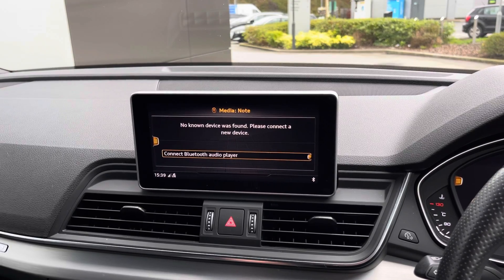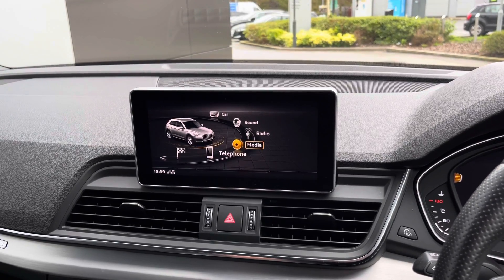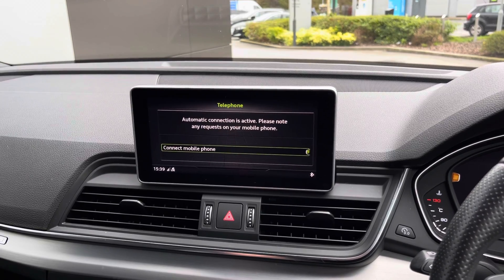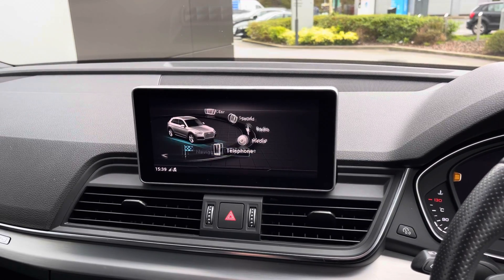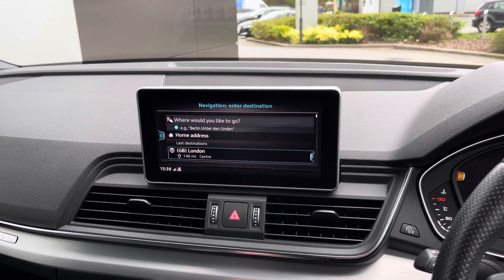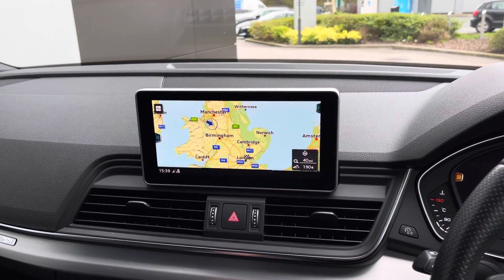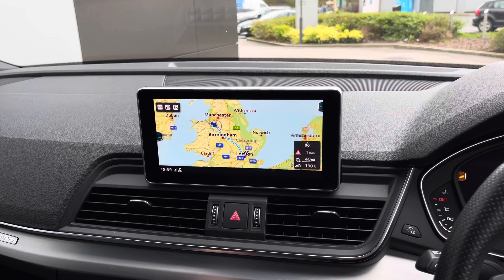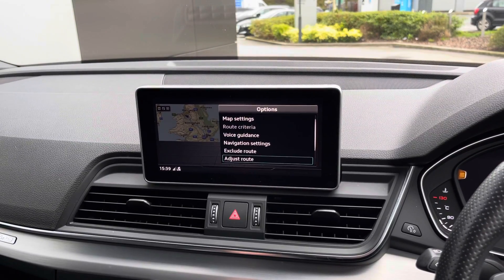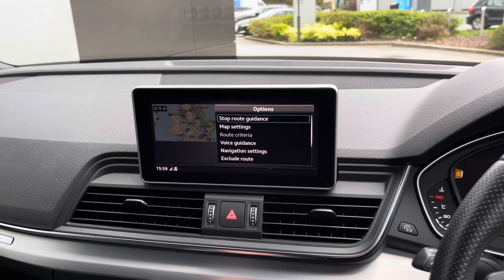A media option is also available, allowing you to pair external devices to play your favourite tracks, and the telephone option is also available to conduct hands-free calls on the go. Navigation is also built in, providing you with yet another clean and responsive layout, allowing you to input all relevant travel data quickly and easily, ultimately meaning that you will get to your next destination in no time at all and feel stress-free throughout the journey.